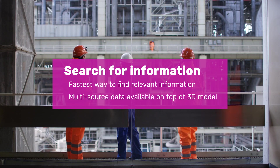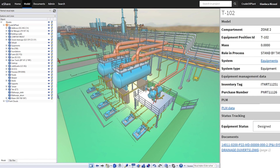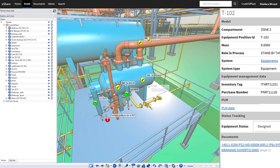Finding accurate and up-to-date information is often a headache. eShare has changed this completely. With eShare you can instantly find any item in the model, drawings, or external data related to your search.